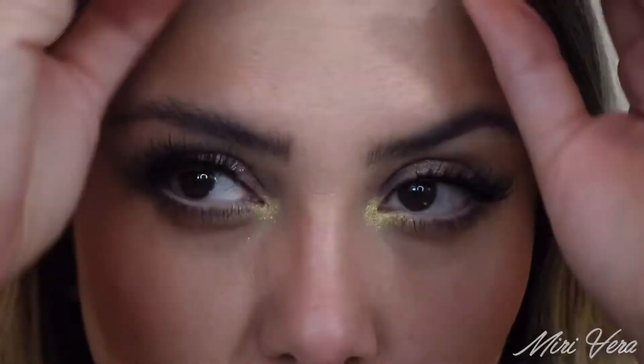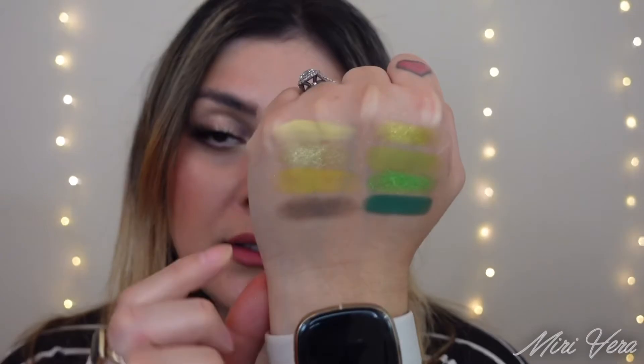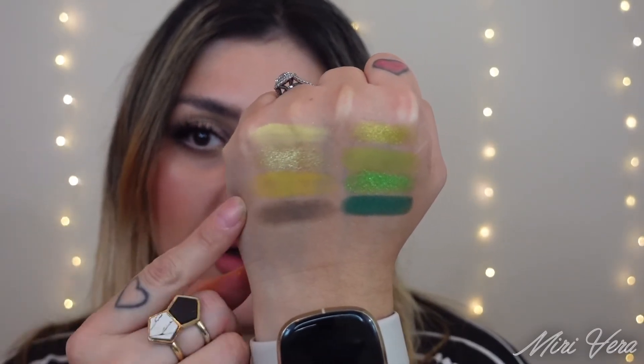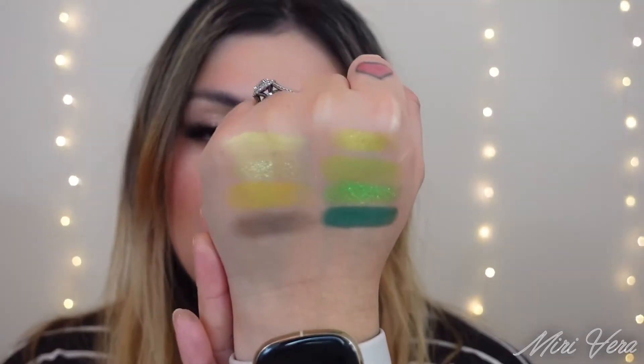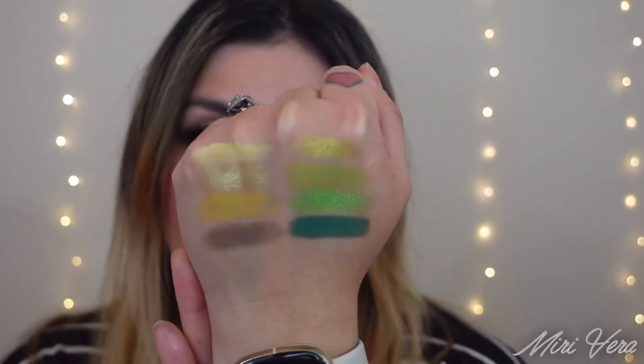Let's scoot on out so we can do swatches and talk about this palette. Here are the swatches for the first two rows — this is the first row and this is the second row. This olive shade felt dry when I swatched it with my finger, and this green shade felt very soft, like cushiony soft. Such pretty colors. I definitely feel like the first two rows are more like the green tones in the palette, and then you move on to the warmer tones.